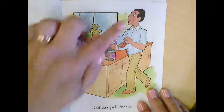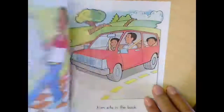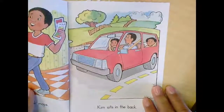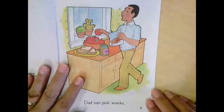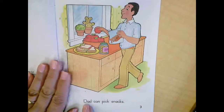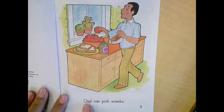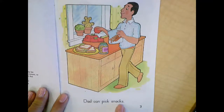The characters of the story are the people, animals, or things that the story is about. One of the characters is dad. Here we met a boy, and then we know there's a little girl. So let's read to find out who they are. Follow along and put your finger under the word in your book as we read. Dad can pick snacks.